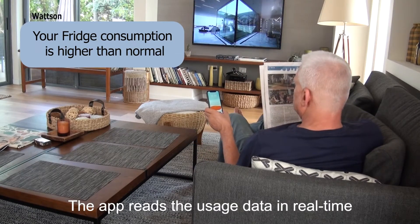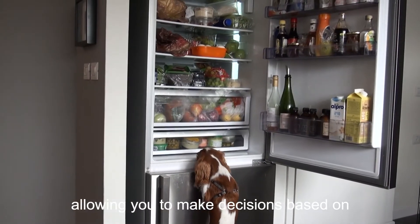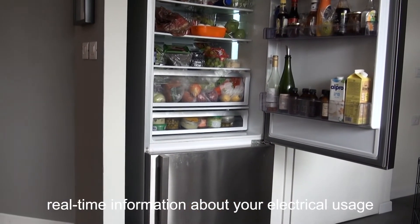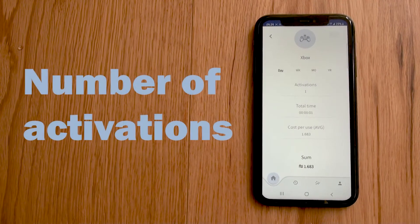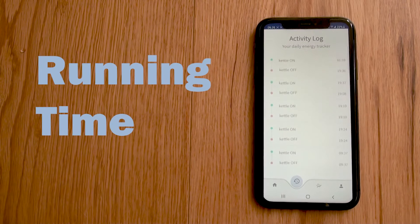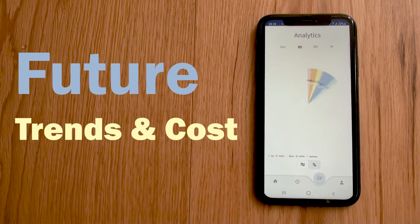The app reads the usage data in real time, allowing you to make decisions based on real-time information about your electrical usage — such as the number of activations and running time of certain appliances, as well as estimations about future trends and costs.